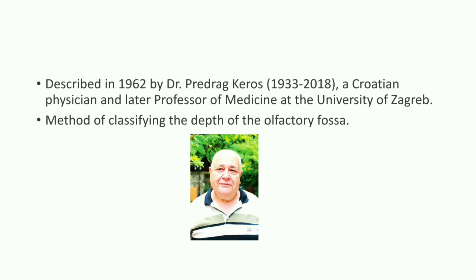This image shows Dr. Preetrag Kiros, a Croatian physician and later professor of medicine at the University of Zagreb.